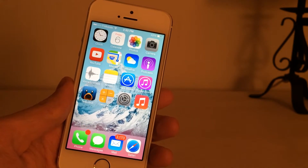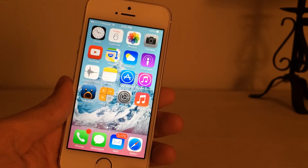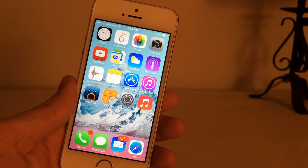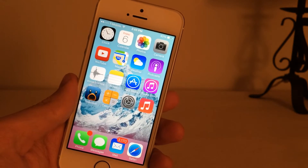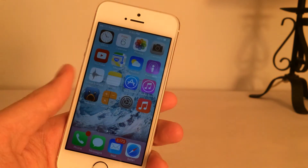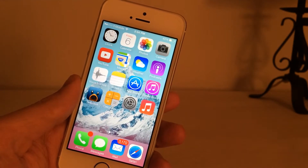The first thing I wanted to talk about is the iOS 7.0.4 update. Apple released it a little while ago. Basically what it does is it fixes a problem some people were having with FaceTime calls on their device. It is safe to update if you were already on iOS 7 and waiting for the upcoming iOS 7 jailbreak.